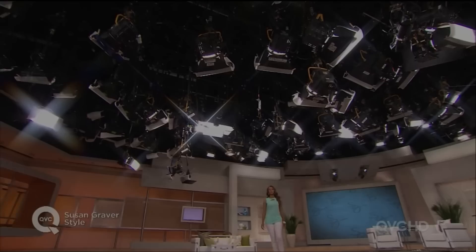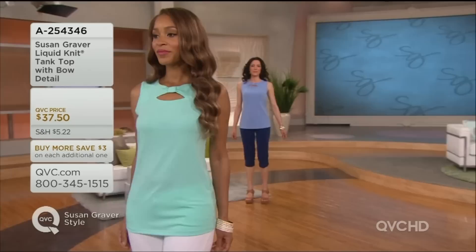Also in liquid knit, the tank top with a little bow detail — super chic, super flattering. Whether you're going to wear it like Brenda, just as it is as a proper top, wearing it as a little sleeveless top, or if you're going to wear it as a great blouse to go under your jackets, your sweaters.